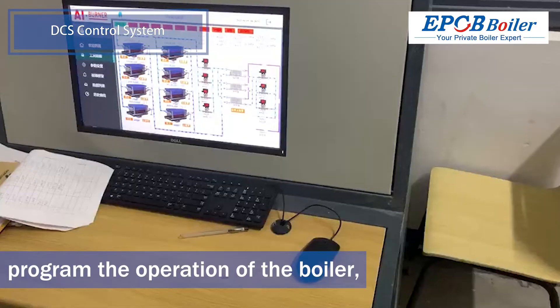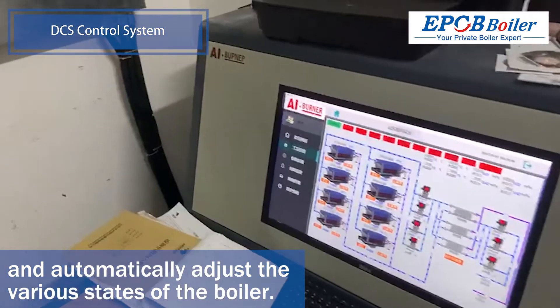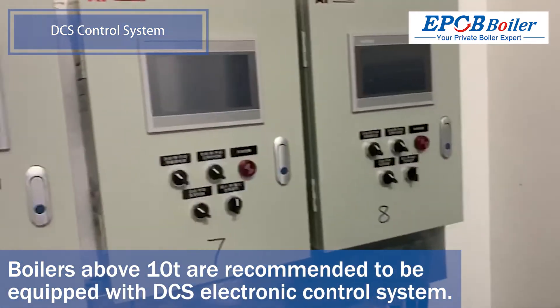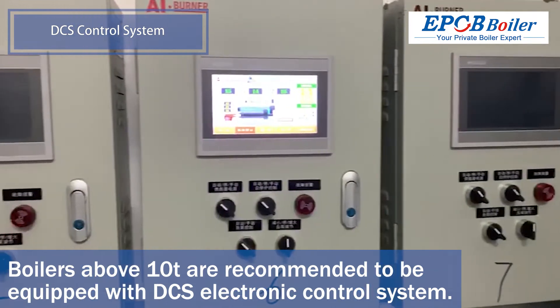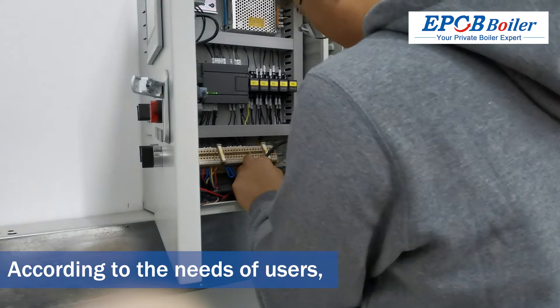The DCS digital automatic electronic control system can monitor various data of the boiler in real time, program the operation of the boiler, and automatically adjust its various states. Boilers above 10T are recommended to be equipped with a DCS electronic control system, but it is expensive.